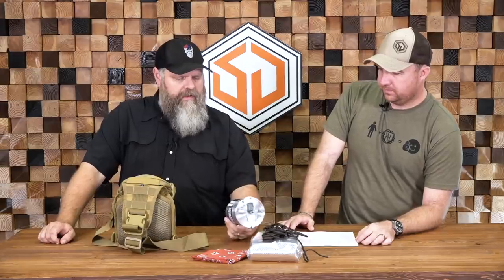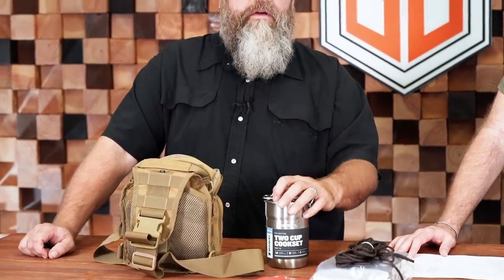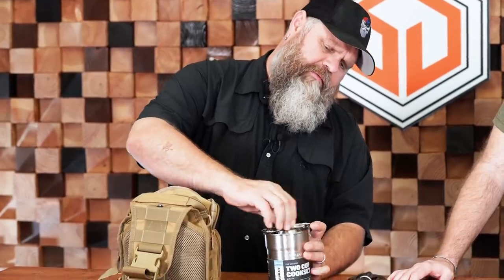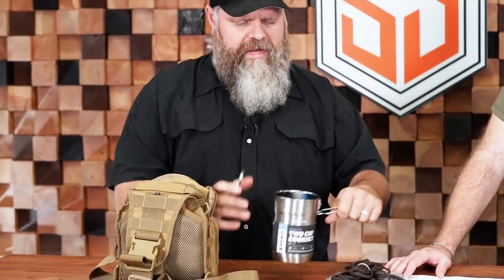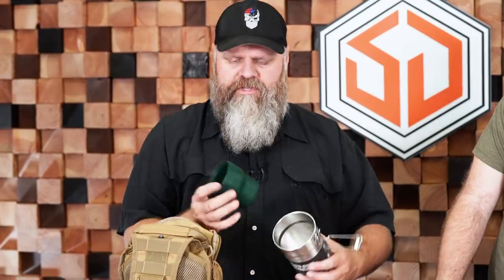Next item is the Stanley 2-cup cook set. In this configuration we're using it as a 1-cup cook set — you could even ditch the other cup. The handle snaps over, which keeps all the contents inside. It's got a handle on the side so you can get it off the fire without burning yourself, and it does come with a lid. We took out one of the plastic cups and threw our Sawyer Mini and our Sawyer Squeeze bag in there, along with a plastic cup for boiling water.